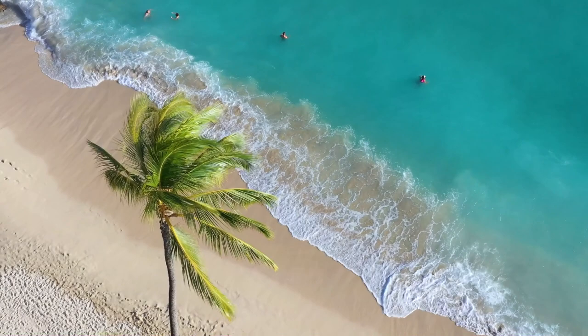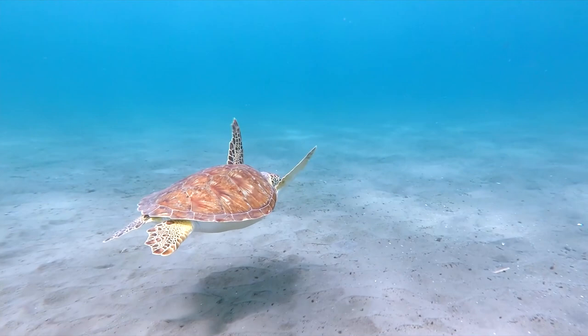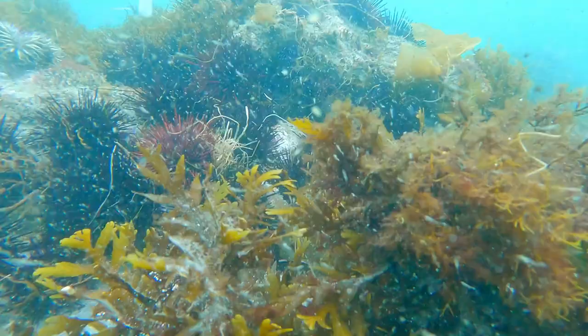Sea biscuits can be found in tropical and subtropical marine waters throughout the world. They are most frequently seen on sandy bottom areas with little vegetation, though some species — specifically the puffier ones — may prefer areas with more foliage. They are most common in shallow waters but can be found deeper than 1,000 feet below the waves.